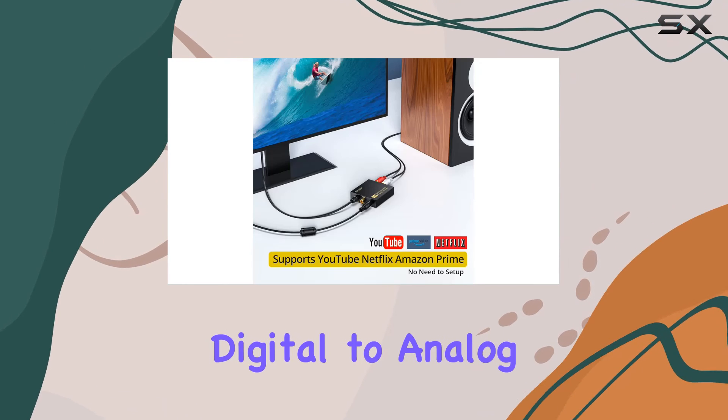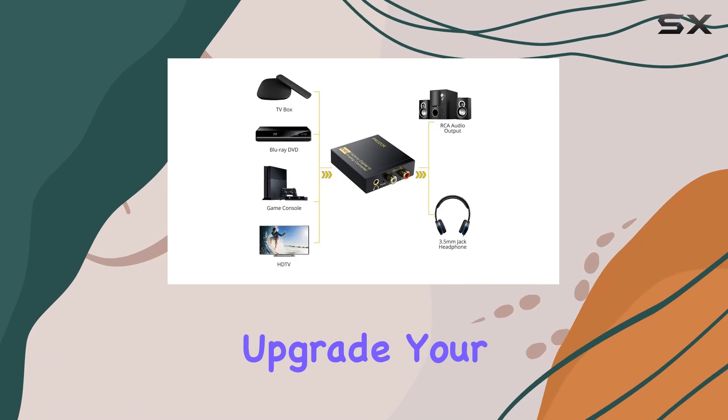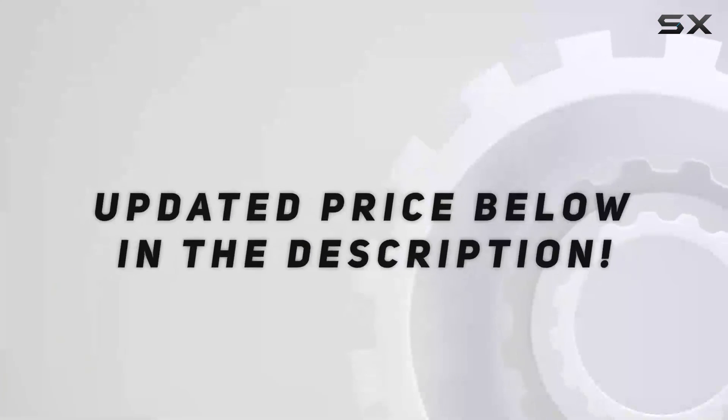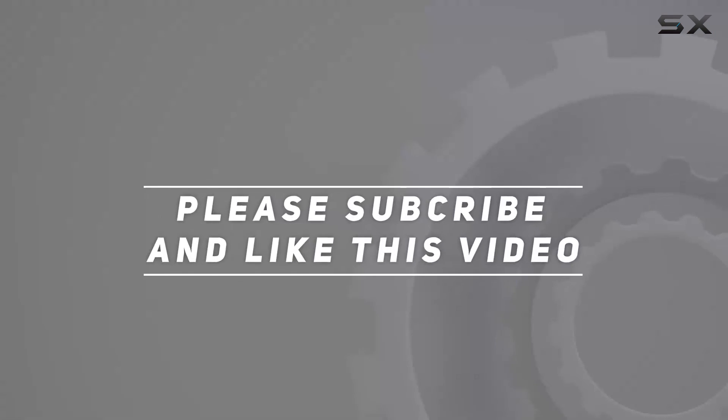Upgrade your audio game and enjoy a heightened listening experience with this fantastic device. Check out the video description for an updated price, and thank you for watching this video.